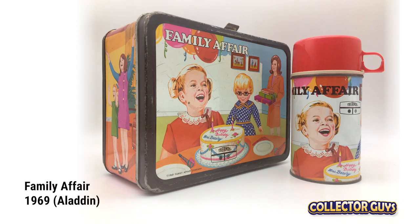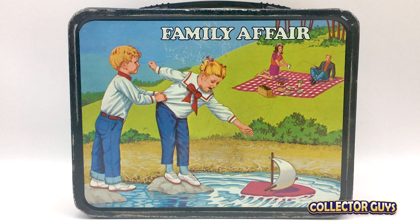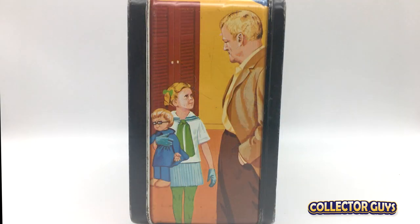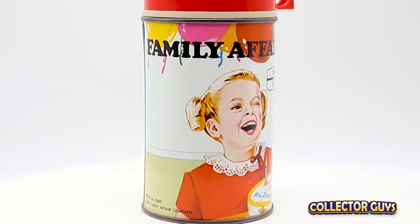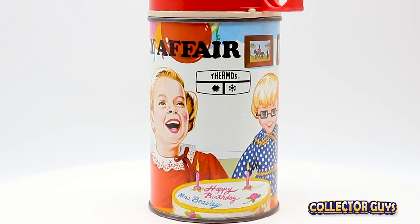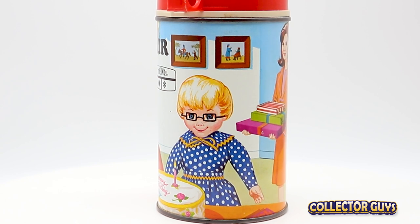Family Affair ran for five seasons on CBS. A wealthy bachelor played by Brian Keith struggles to raise his deceased brother's orphaned children — teenager Sissy and precocious twins Jody and Buffy. Not the most exciting box, but then again, not the most exciting subject matter, though this show had a pretty long run. The most famous thing on this box is probably Buffy's talking doll Mrs. Beasley, which not only became a popular toy in the late 60s — you can still buy her today.